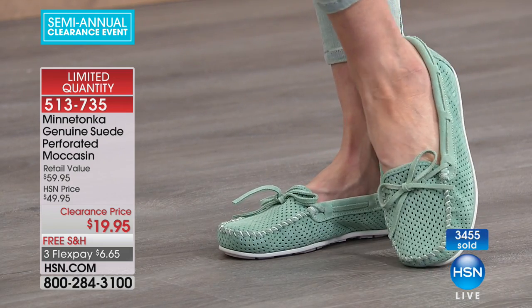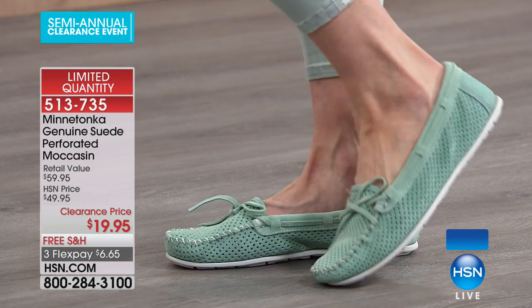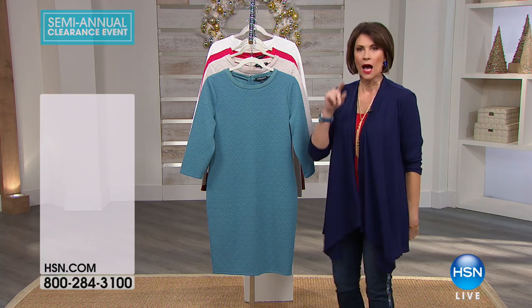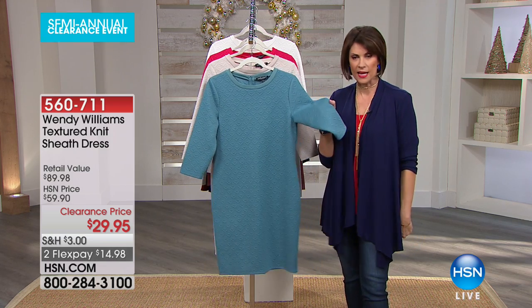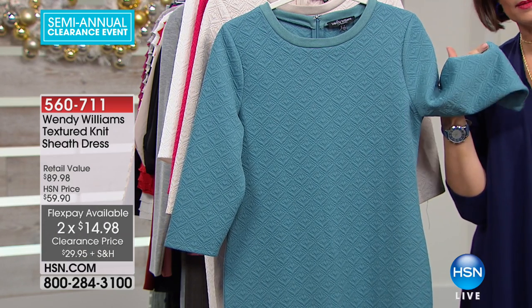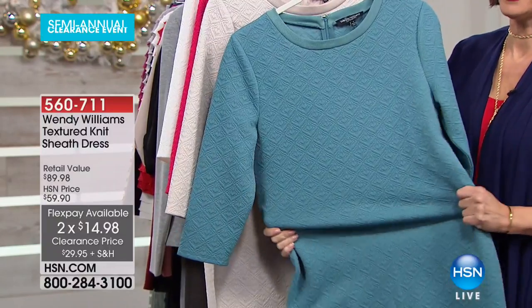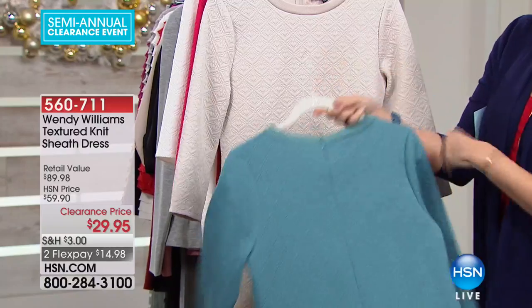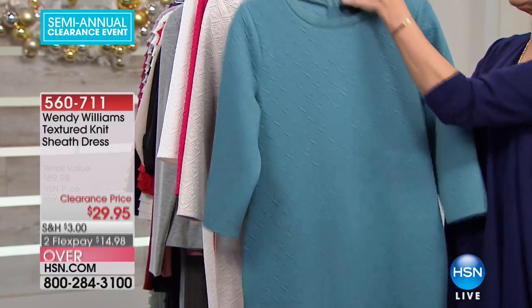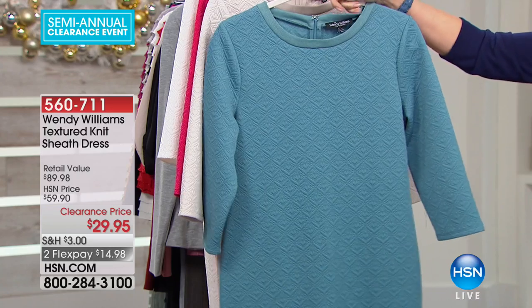We have a dress from Wendy Williams — many of the things you're seeing are limited quantity, which is why we've had such tremendous markdowns. I think the shoes in mint are going to work back perfectly with the Wendy Williams dress. Those shoes at $19.95 and this dress at $29.95 — you get the entire outfit of suede and Wendy Williams for about $50. Look at this: textured knit, incredible stretch to it. Right in the back you have a zipper, simple and easy to get in and out. $29.95 for the sheath dress.